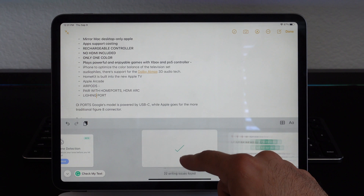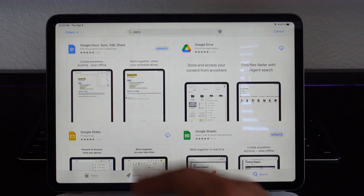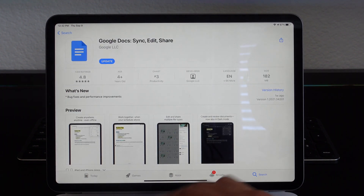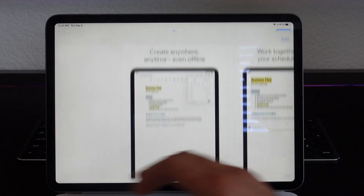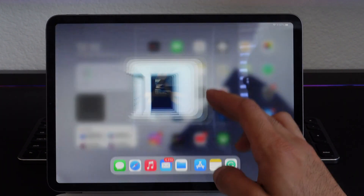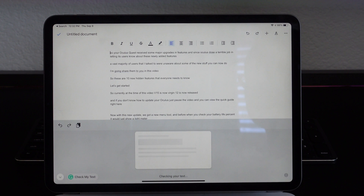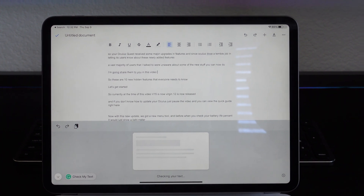Combining Grammarly with other document-style applications: whenever I have to write a paragraph or a document, the application of choice I personally use is Google Docs. It's just available everywhere and has easily taken over Microsoft Word — I really don't see a need to use Microsoft Word anymore. Even businesses nowadays use Google Docs. For a free document writing app, Google Docs definitely wins hands down. You don't need to pay for a monthly subscription, and it's compatible and supported by many people nowadays.